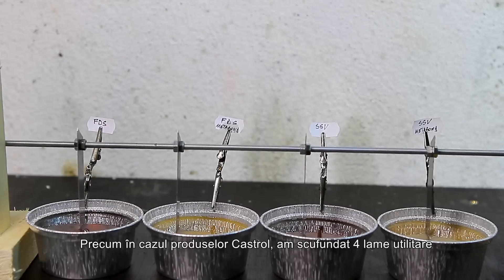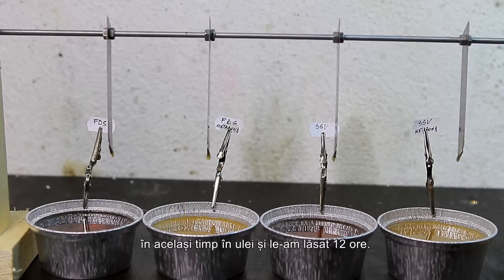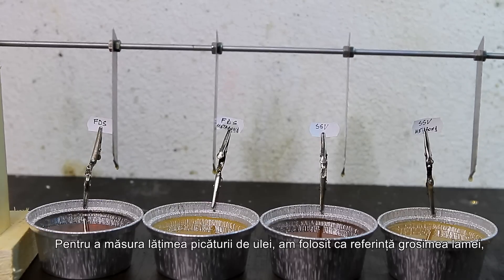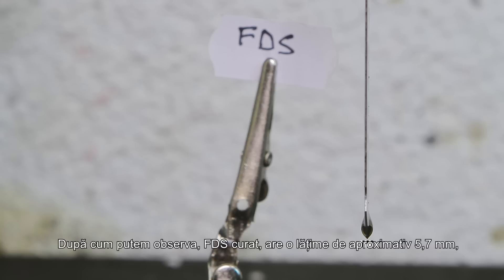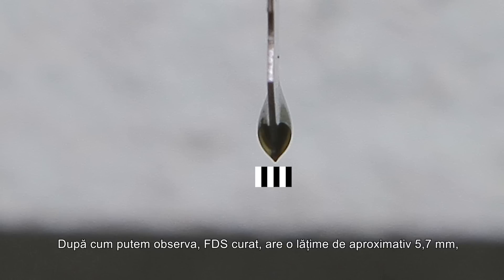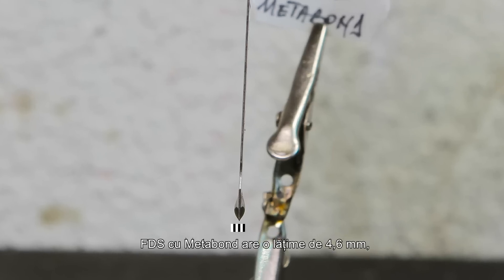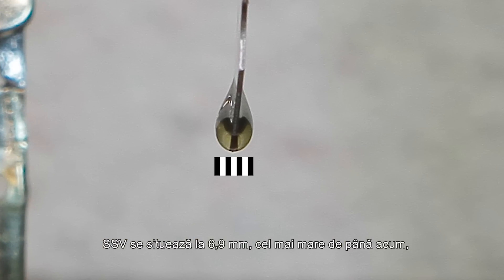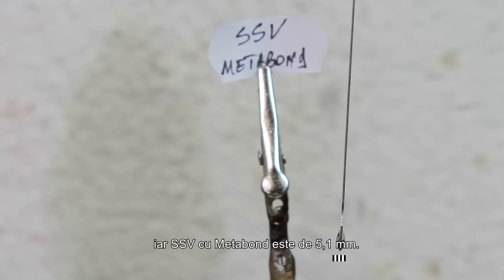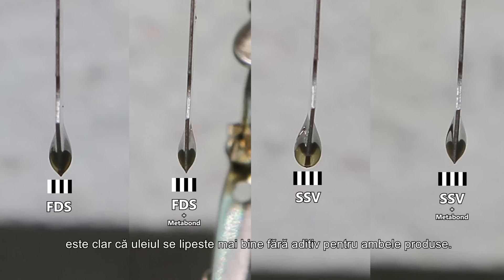Let's see how well this works. As with the Castrol products, I've placed 4 utility blades in the oil at the same time and left them for 12 hours. To measure the width of the oil drop, I used the thickness of the blade as reference, which is 1 mm. The clean FDS drop has a width of approximately 5.7 mm. The FDS with Metabond has a width of 4.6 mm. The SSV stands at 6.9 mm, the biggest so far, and the SSV with Metabond stands at 5.1 mm. It is clear that the oil sticks better without the additive for both products.